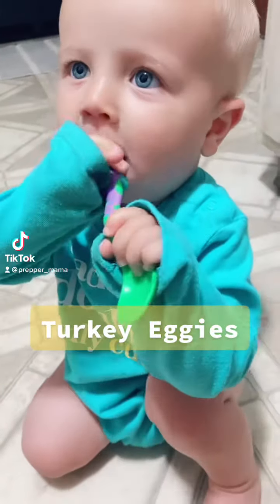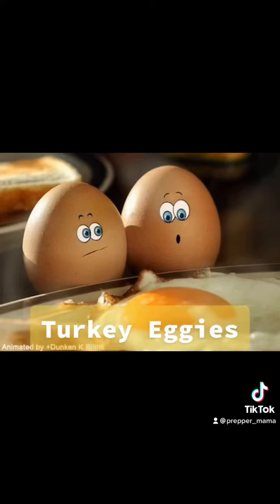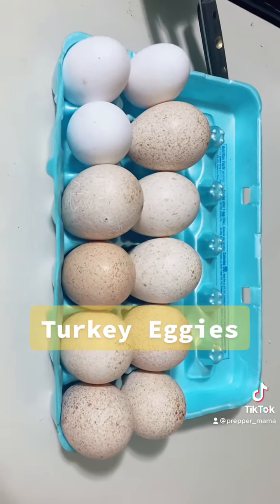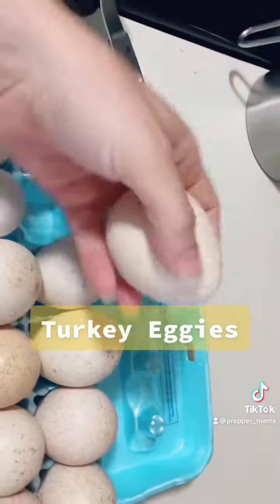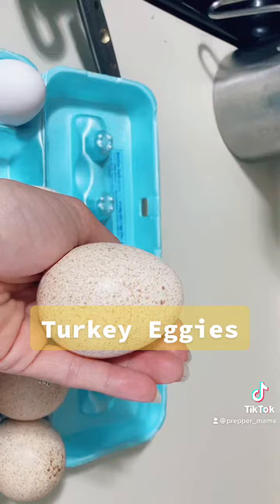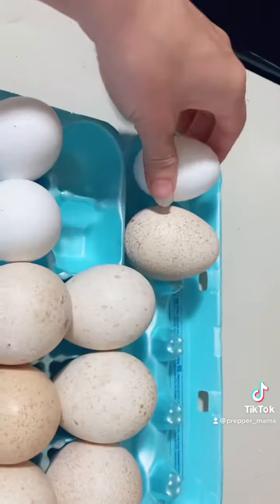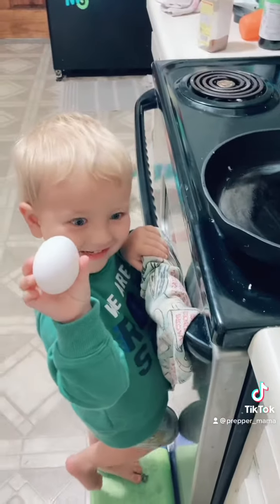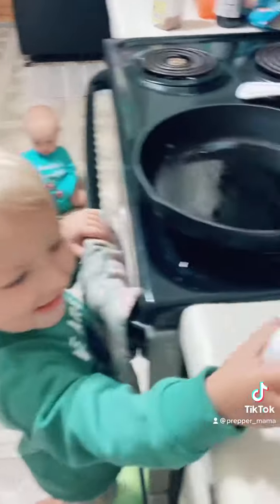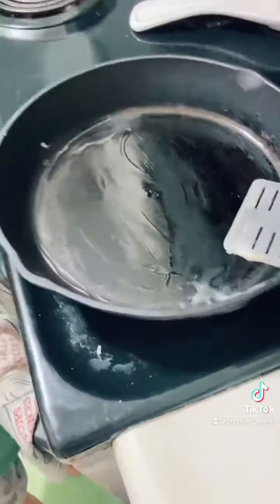Good morning, you little turkey! Do you want a turkey egg? If you've ever wondered what the difference is between a turkey egg and a chicken egg — this is a giant turkey egg, this is a chicken egg. Turkey eggs are much bigger. So you got a chicken egg.